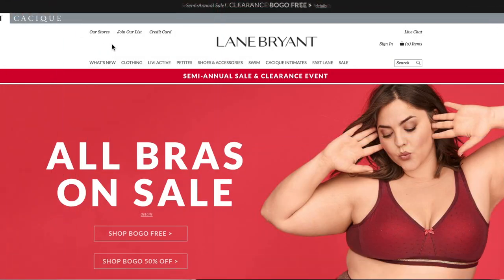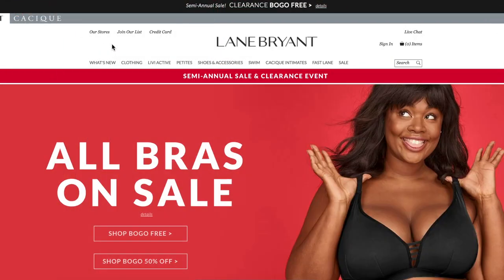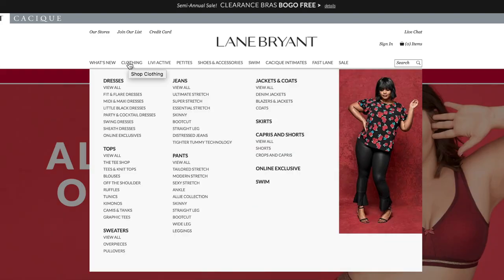Hello guys and welcome back to my channel. Today I'm going to be shopping at Lane Bryant. I was given a Lane Bryant gift card for Christmas and I want to use it with this coupon to maximize my dollars. This is a $10 off coupon that's only good in store, so I need to go in store. I'm looking on the site first to see if there's anything I'd be interested in - starting with clothing.